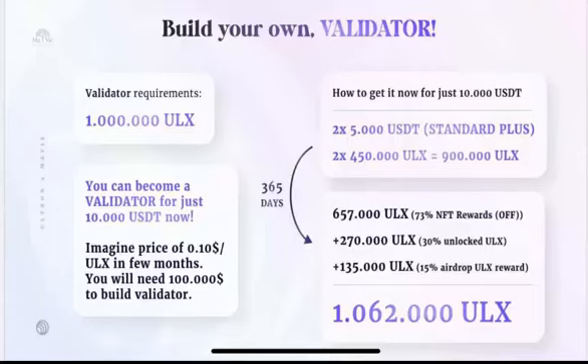Imagine if the price after one year is 30 cents — you would still need one million ULEX coins, but buying them at 30 cents would cost $300,000 to become a validator at that time. So if everybody understands how important the pre-sale is — that with just $10,000 USDT you can secure your validator position after one year — I'm sure everybody will take at least one staking cup. I hope you understand; if there are any additional questions, please let me know. Thank you.